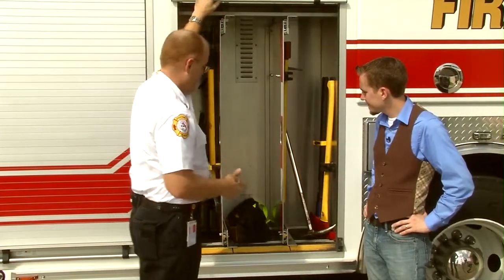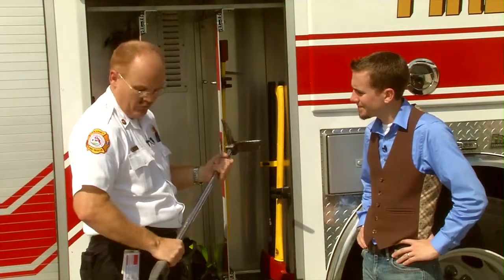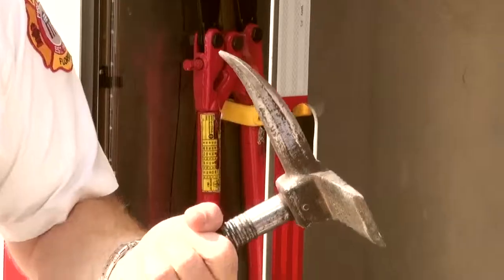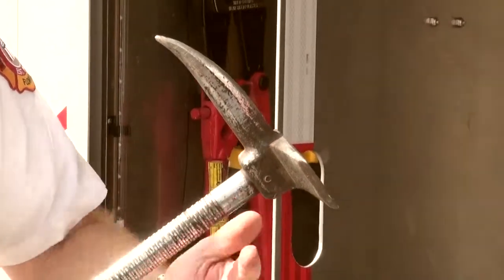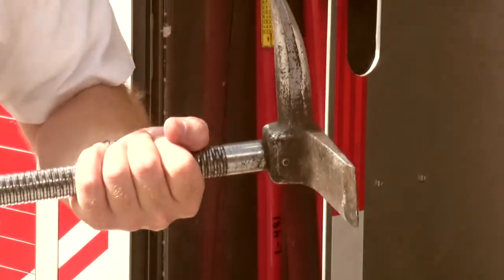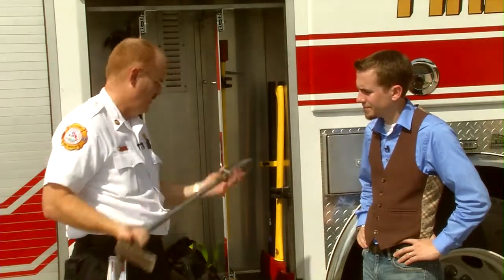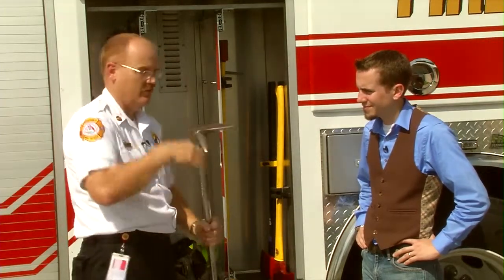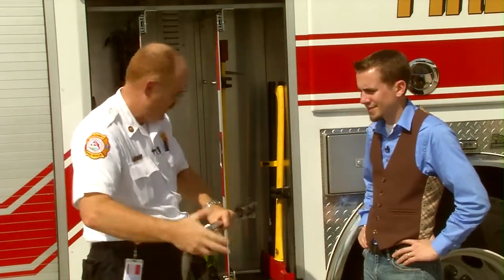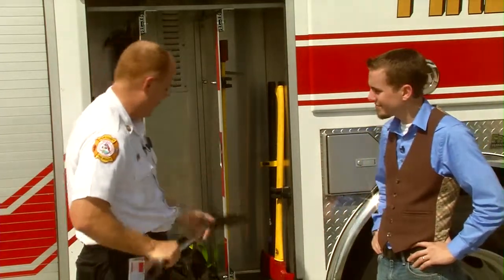Another tool in this compartment is called a halogen bar. It's used for many different things, mainly for forcing entry into locked doors. There's a thin wedge we can wedge in between the door and the jam, a pick, and a larger end called an adze for various uses — a part we can strike on. We'll use a sledge hammer to drive this into the door and force it open. Very low-tech, but very effective.